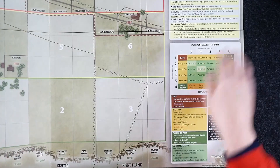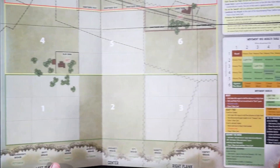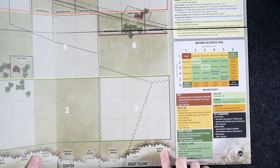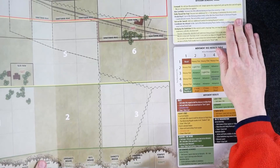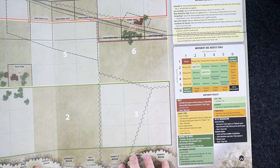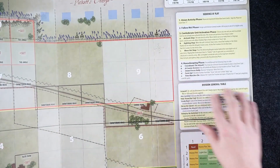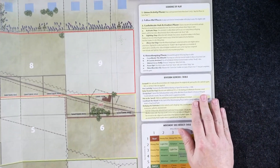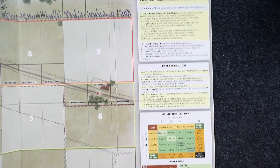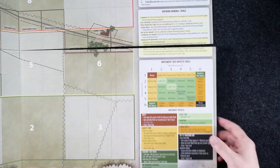Armistead, Breckenridge, Dick Garnett, Kemper's Brigade — these were the men that actually made it to the Union line, because not many of Pickett's division actually got there. Pretty nice, pretty cool.